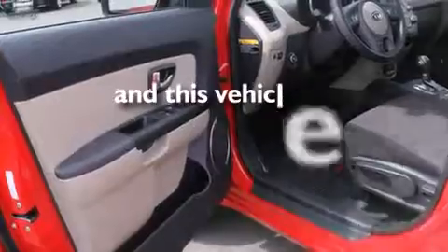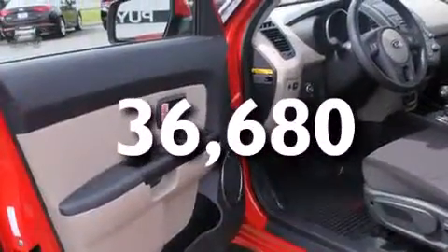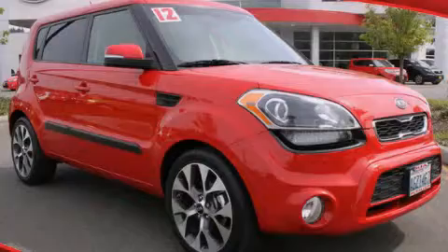This vehicle has fewer than 37,000 miles on the odometer. Stop by today and test drive this automobile for yourself.